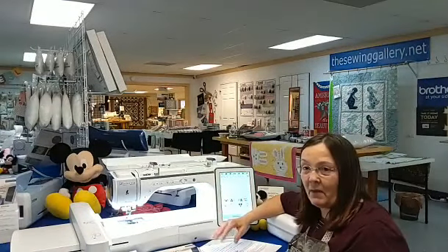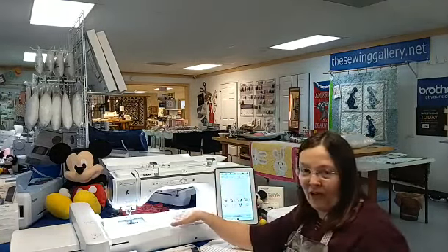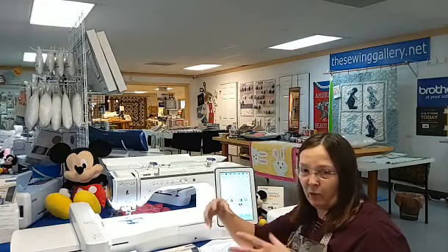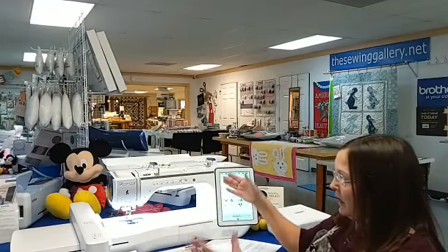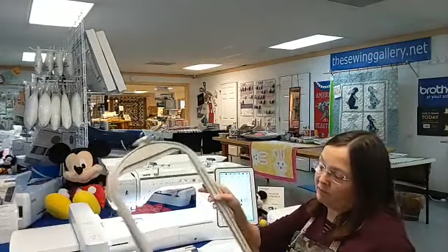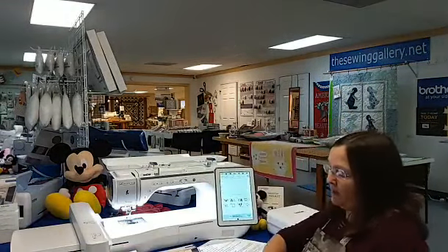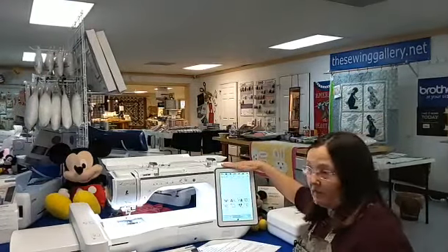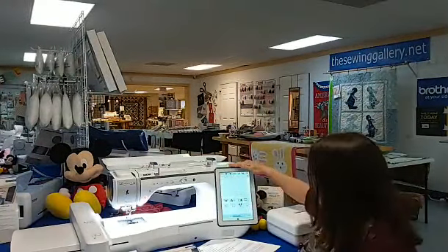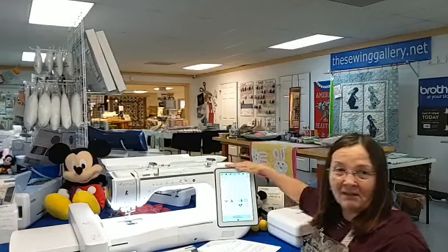I've also used it to quilt fabric and then cut out purses, because I like the feel of quilted fabric in my purses. I'll do a fit-and-fill on fabric, quilt it, then cut it to size for my purses. There's a lot to go over with this machine — this is just some basics to give you an idea. It's a wonderful machine; I tease that it does everything but make your morning coffee.